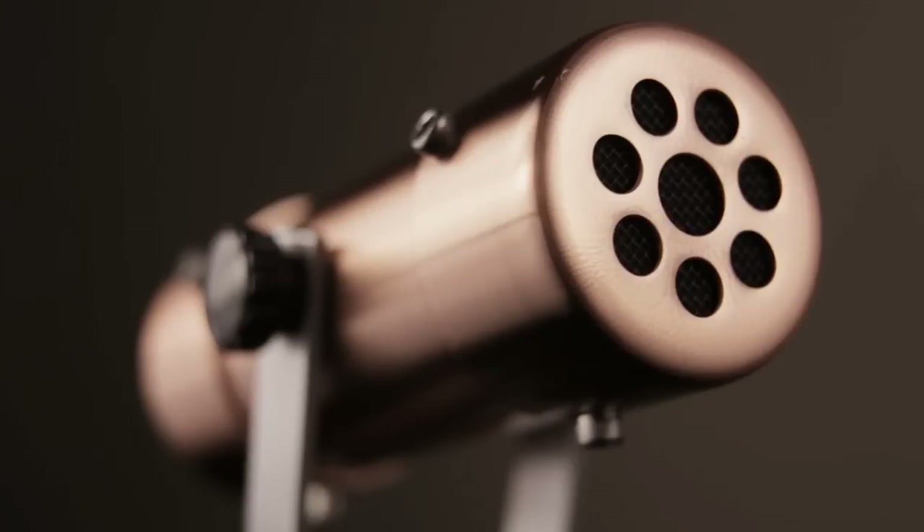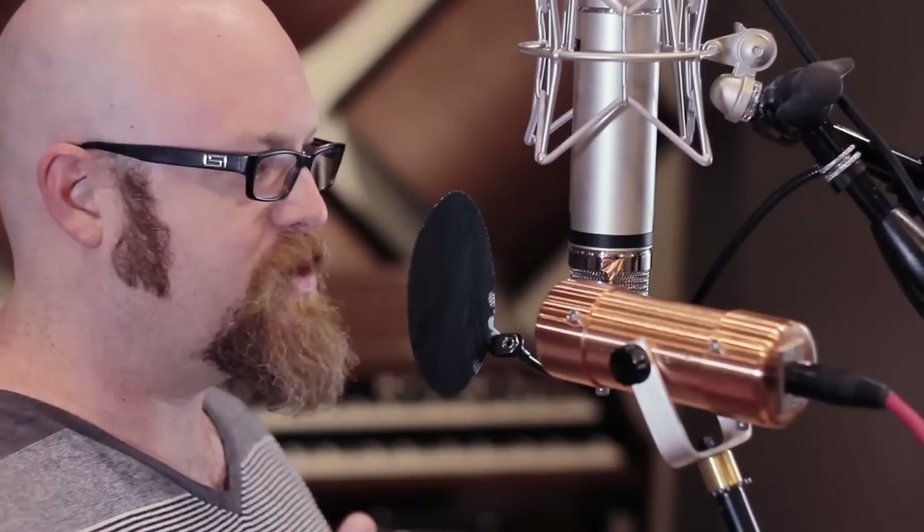Hi, this is Derek with Edgewater Studios wanting to demo for you our new microphone, the Placid Audio Copperphone Dynamic. This microphone recreates the vintage feel and sound of early 20th century recording without using harsh, unrealistic effects processing.